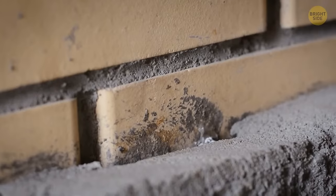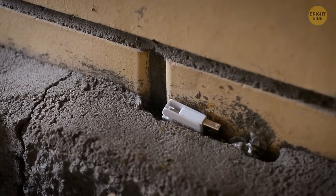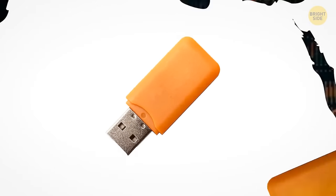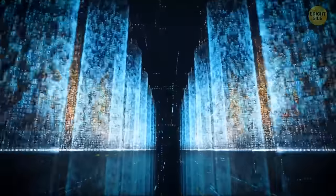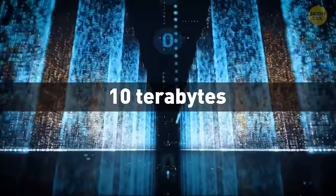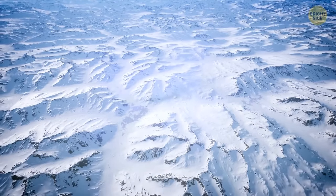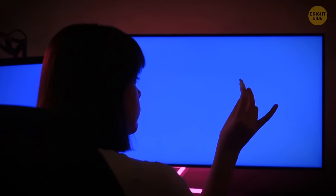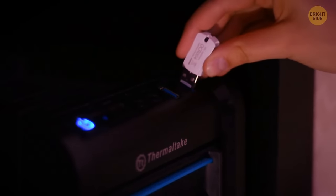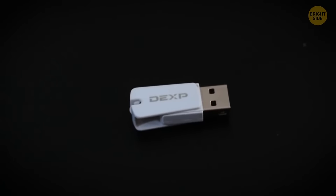That's why a dead drop system was invented. In this case, some loose bricks in a wall in an alleyway hid important documents that had to be picked up later. Nowadays, there are more than 1,500 dead drops all over the world, and the accumulated data on these flash drives reaches 10 terabytes. You can come across a dead drop on any continent except Antarctica — maybe because there aren't so many walls there. If you find one, it's highly inadvisable to connect random USB flash drives to your computer. You never know what viruses are lurking there, looking forward to destroying your hard drive content.